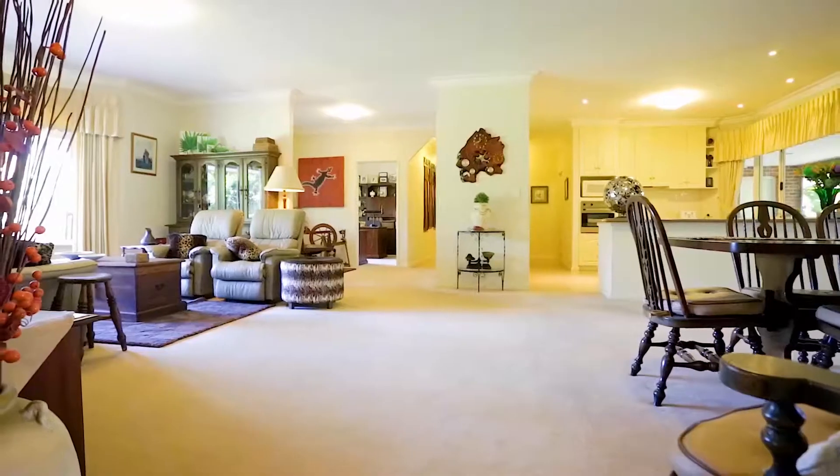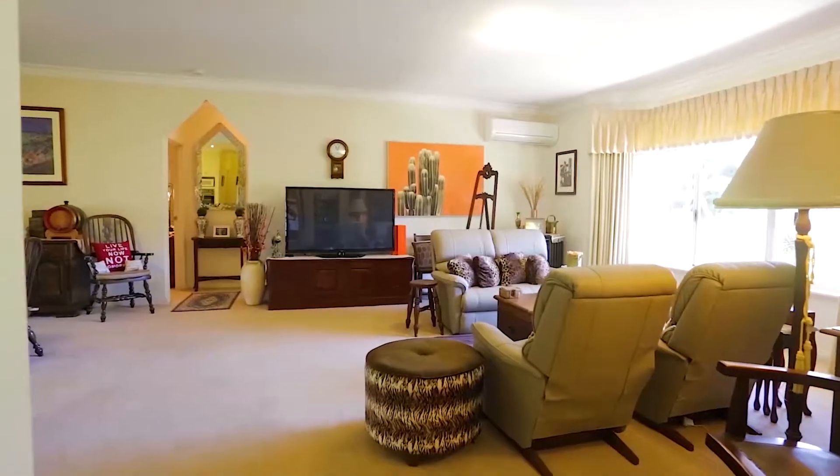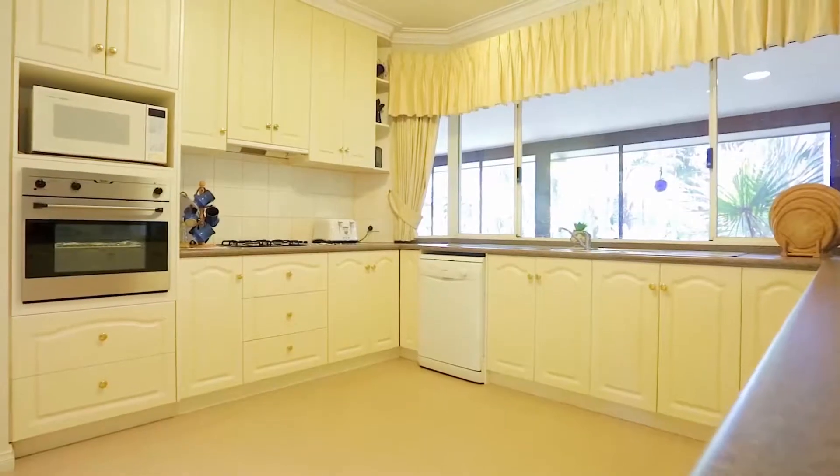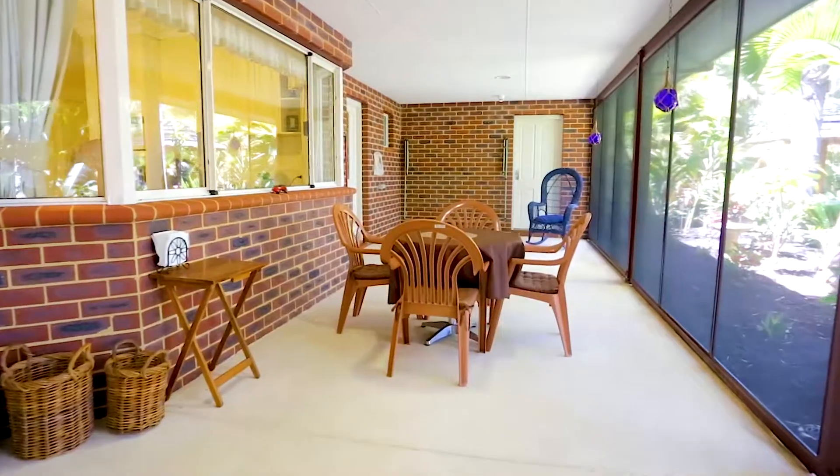The bespoke main house features three large bedrooms and a study, open-plan lounge and dining areas overlooked by the large well-appointed kitchen. This area leads to the screened veranda featuring bifold doors.